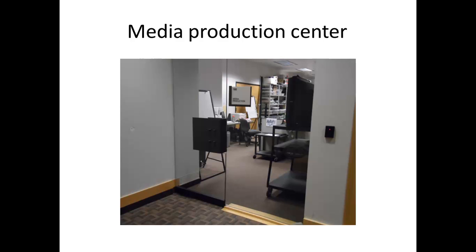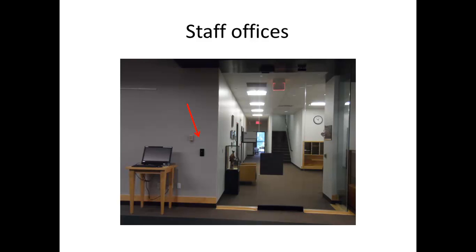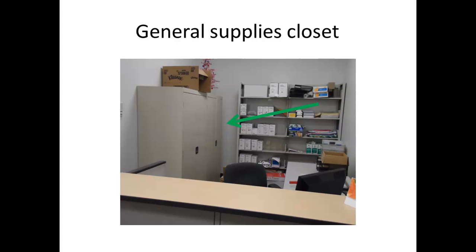This is the media production center where you have the media production staff. These are the staff offices where most of the staff are situated. The red arrow points to a door sensor. You use that to get in, mostly during the evenings after 6pm when the doors are locked. When you get into the staff offices, you'll see the general supplies closet.